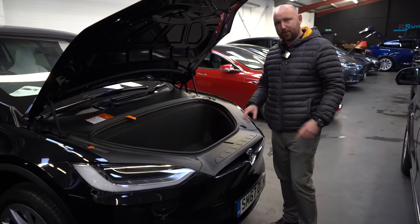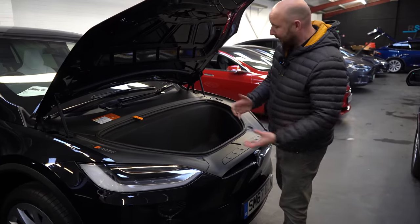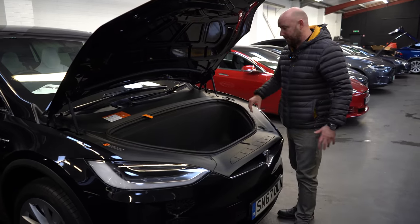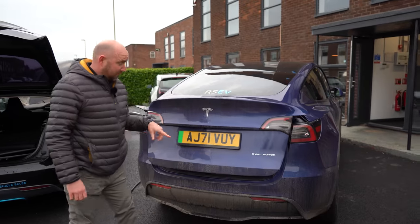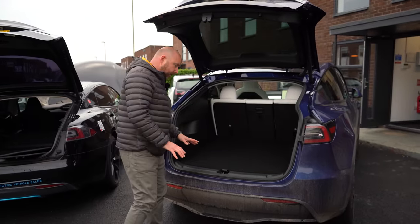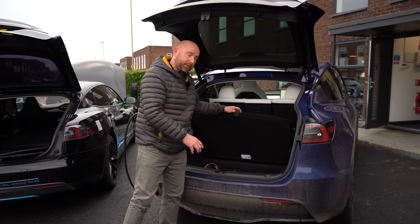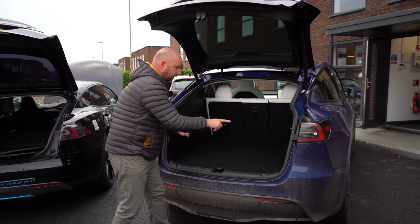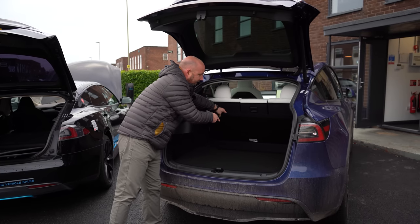The front of the Model X - it says 'bonnet' but we're used to calling it a frunk - is big and apparently large enough to fit some golf clubs in. It's a really big usable space. Moving to the Model Y: there's a nice big flat open floor area, significant storage under the boot floor - I've got wellies in there - and two deep wells down each side. In the UK we only get the five-seater Model Y, so like the X there's a bit of storage under the boot floor section.